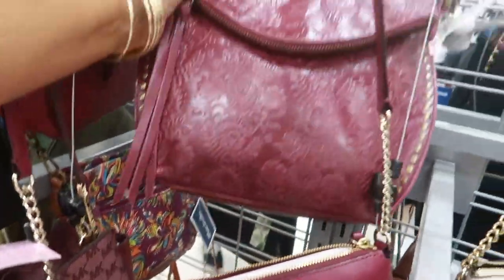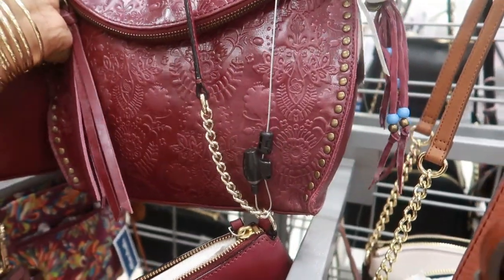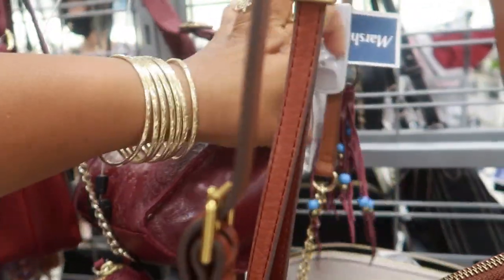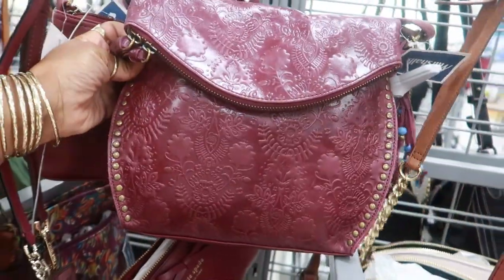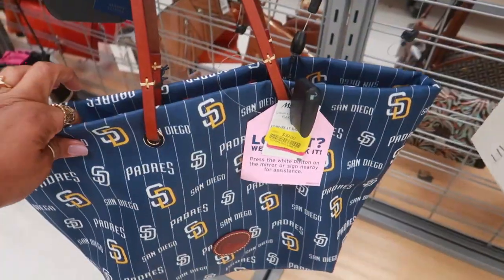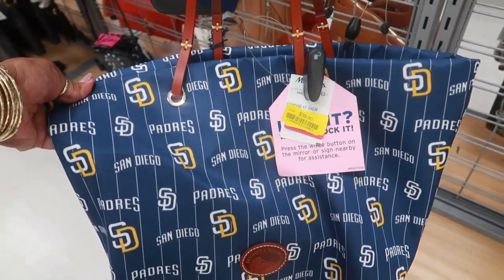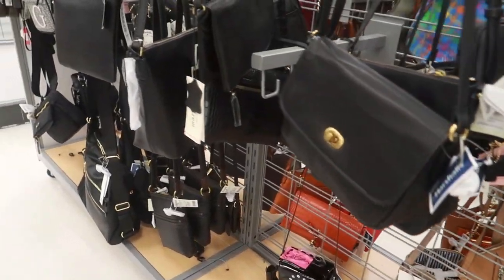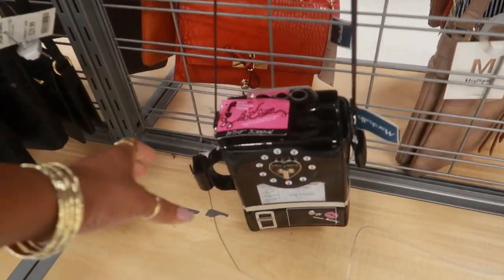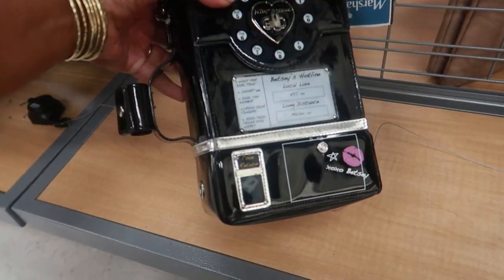I bet this is Patricia Nash — $39. Nope, I was wrong — it's the Sak, but it's really pretty. Is that Dooney & Bourke? Yes — Dooney & Bourke for $40, San Diego Padres. Look at this Betsy Johnson bag — it looks like a little phone, and that's $50.